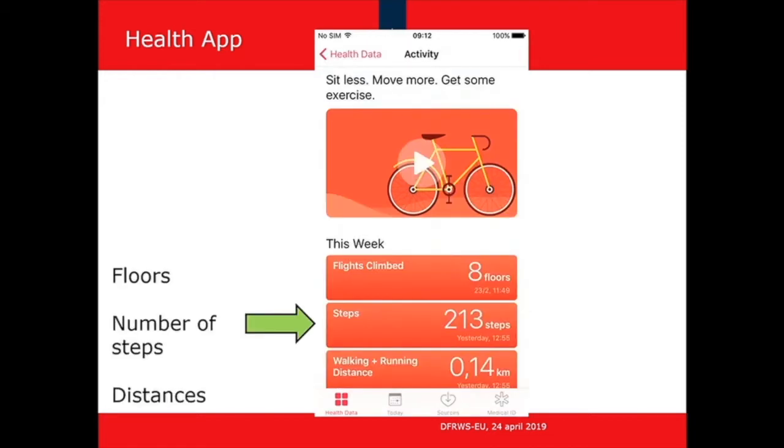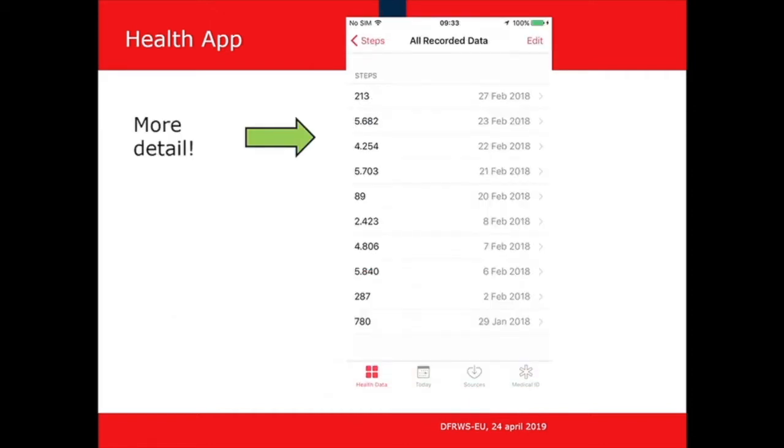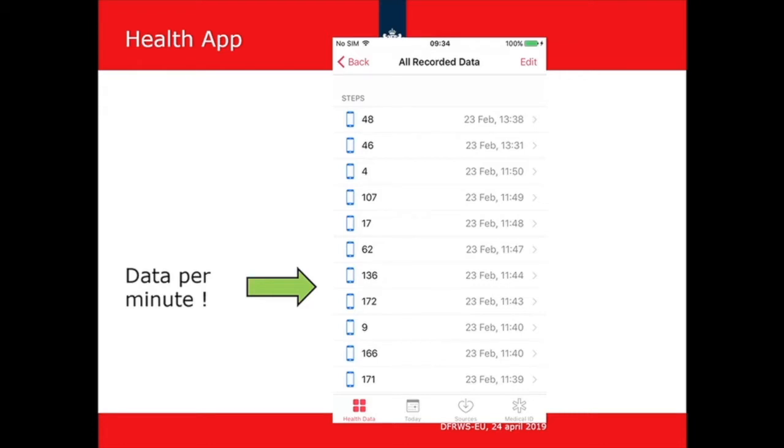If you click on daily activity, you see it stores three different kinds of things: number of steps, distances that you travel, and the number of flights of stairs you go up and down. If you click on number of steps, you get aggregated step counts over periods of days. Clicking on a specific day gives even more detailed information — steps with time periods in the order of one minute. The same detailed information is available for distances. From a forensic perspective, this is very interesting, but if you want to use it, you must have some idea about the reliability of this information.